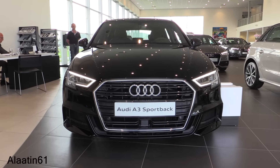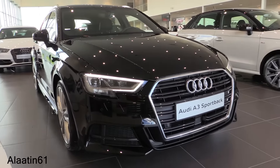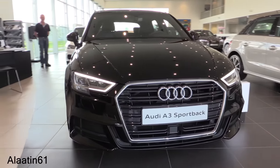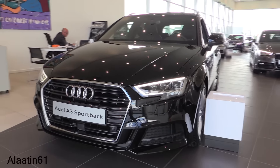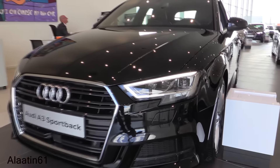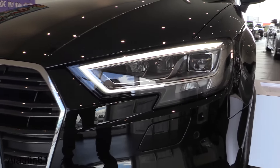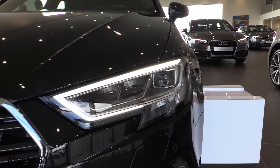What's new about the facelift: it gets new daytime running lights with a different shape, just like the Audi Q3. I really like the S-Line front bumper and the LED headlights. It also has headlight washers, and the shape of the headlights is just like the A4.